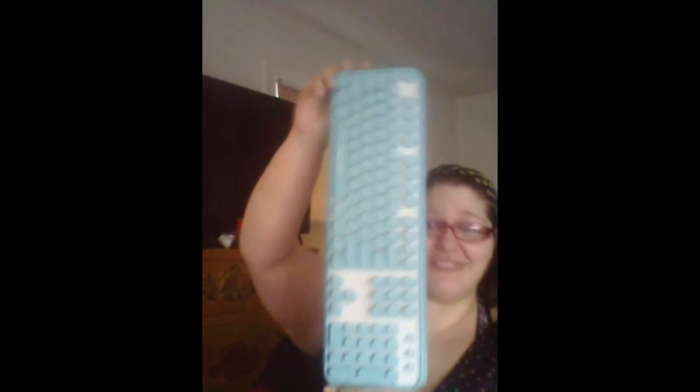Let's take it out of the plastic. Look at it, look at it — so cute! Oh, I can't wait to start using this, it's freaking amazing!